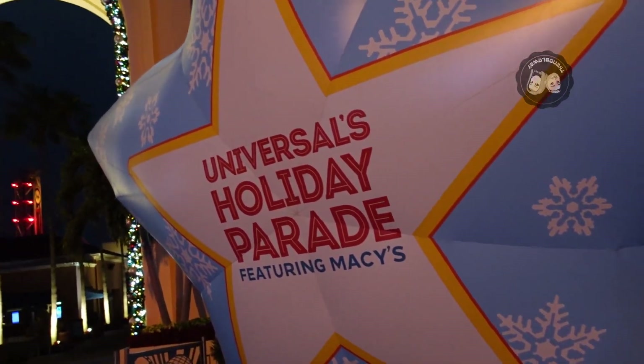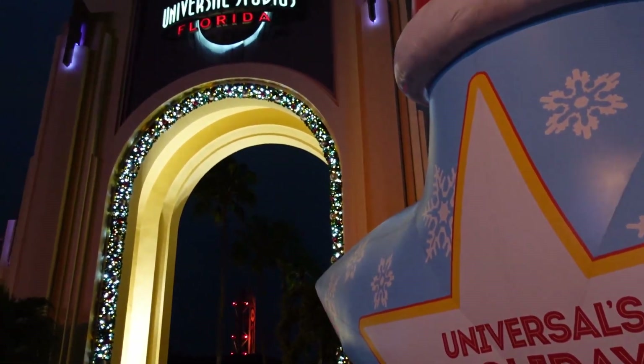Hello everyone! We are walking through Universal City Walk right now on our way to meet our family and friends at Universal Studios.